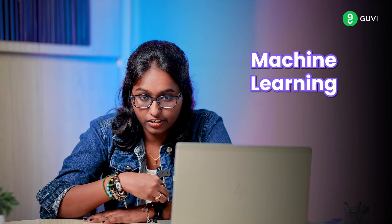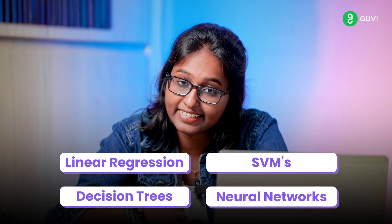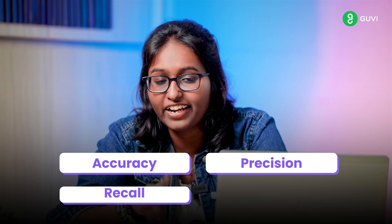Next, you will get into machine learning, where you will start with algorithms. You have to understand the theory behind common machine learning algorithms such as linear regression, SVMs, decision trees, and neural networks. After this, you will get into model evaluation, where you will learn to evaluate a model based on metrics such as accuracy, precision, recall, and F1 score.